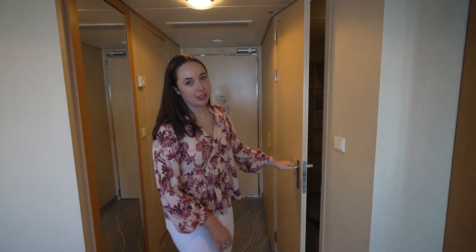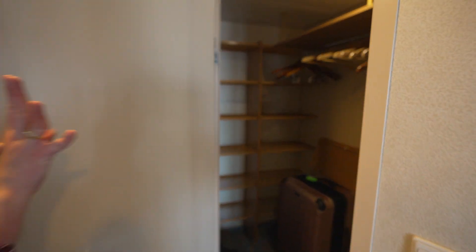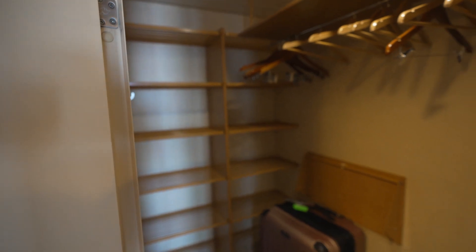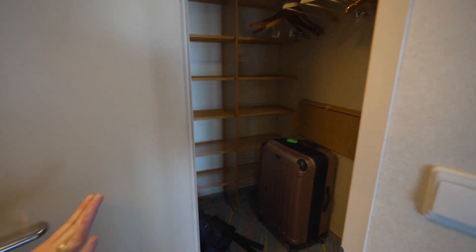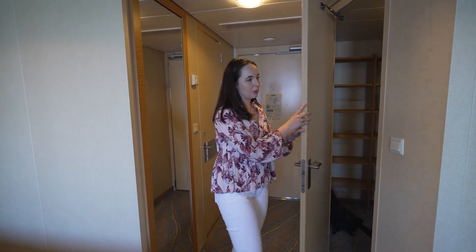On Royal Caribbean junior suites you get a very nice closet. You'll be able to store all your luggage, unpack, with nice hanging room and nice shelves — you can keep your suitcases in here instead of under the bed. This is a big perk of the junior suite.